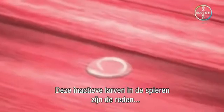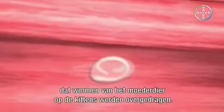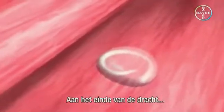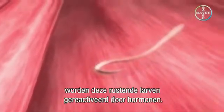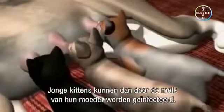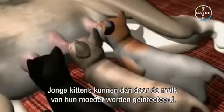These arrested larvae in the muscles are the reason why worms are transmitted from the queen to her kittens. At the end of pregnancy, the dormant larvae are reactivated by hormones. They reach the mammary gland via the bloodstream, and newborn kittens can then be infected through their mother's milk.